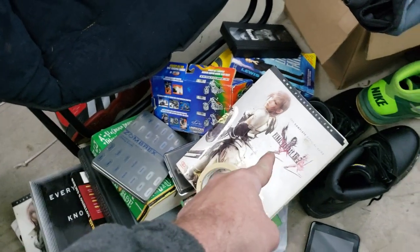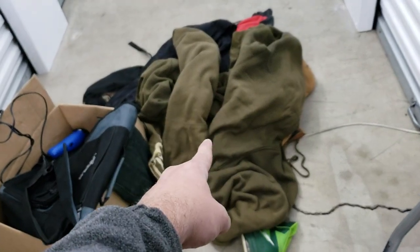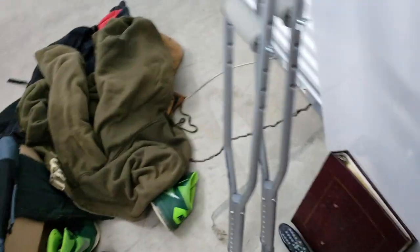Got a couple crappy tablets, some good books, even some gaming books — those are cool. There's junk clothing I might keep but I'm so disgusted I probably won't. It looks like some good stuff, but I just don't like this.